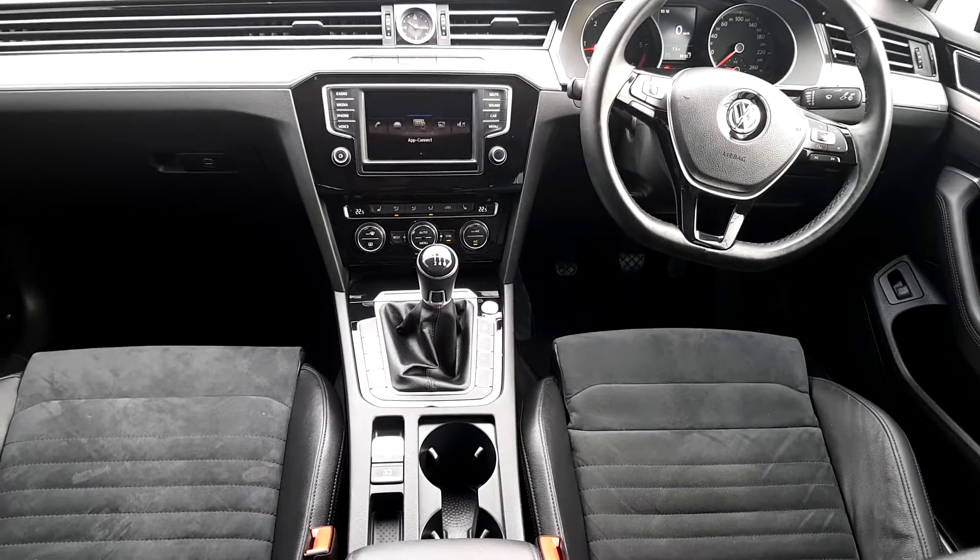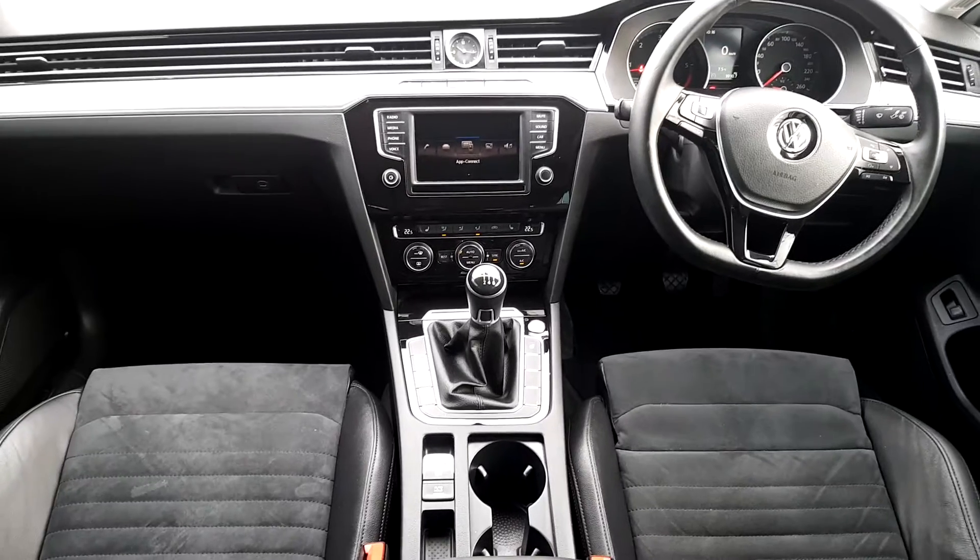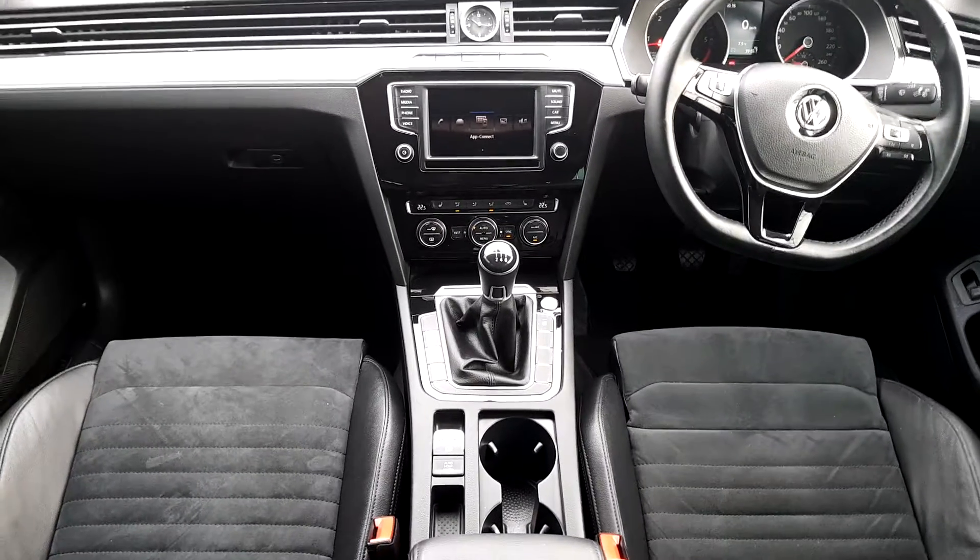If you are interested or require further information on this model, please call the number. My name is Thomas from Joe Duffy Volkswagen. Thank you.